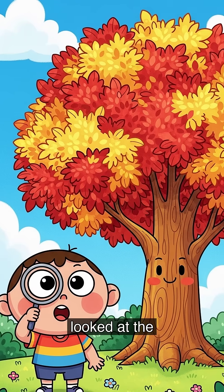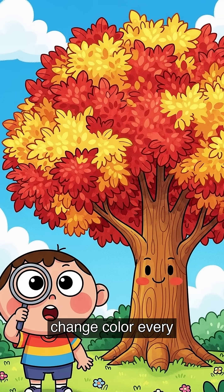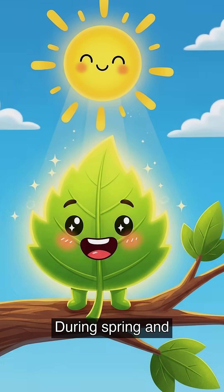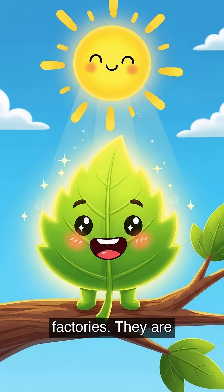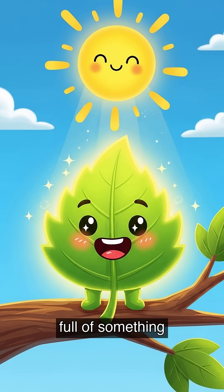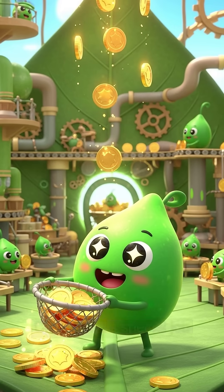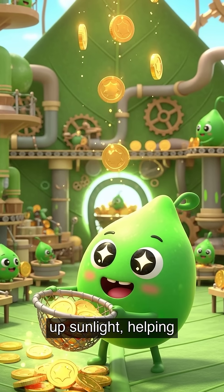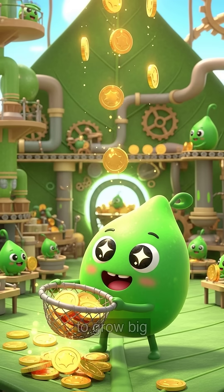Have you ever looked at the pretty autumn trees and wondered, why do their leaves change color every single year? During spring and summer, leaves are like little food factories. They are full of something called chlorophyll, which makes them green. Chlorophyll's special job is to soak up sunlight, helping the tree make its own food to grow big and strong.